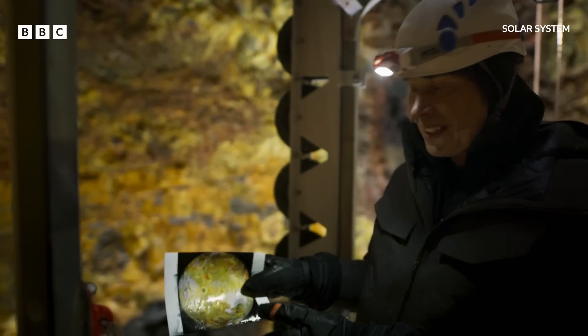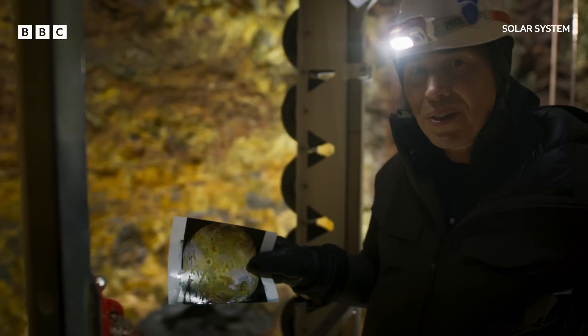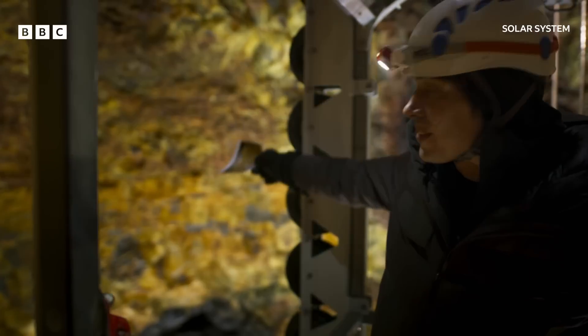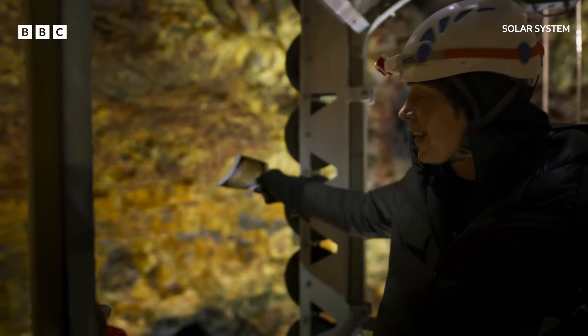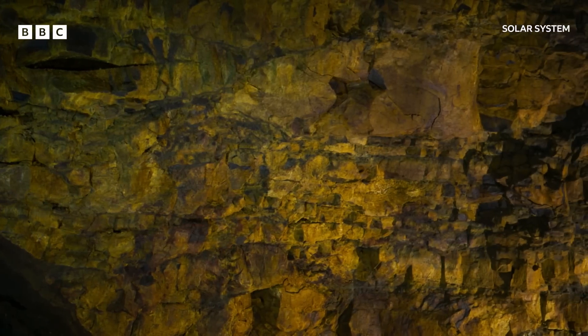Here's a photograph of the surface of Io — you see all those colors, all those beautiful yellows and oranges. Now look at the walls of this cave. Same colors. And that's because these are the same chemical elements — elements like sulfur.